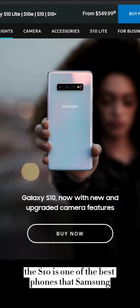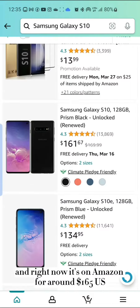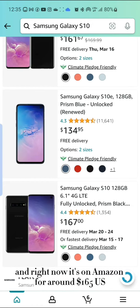The S10 is one of the best phones that Samsung ever released, and right now it's on Amazon for around $165 US.